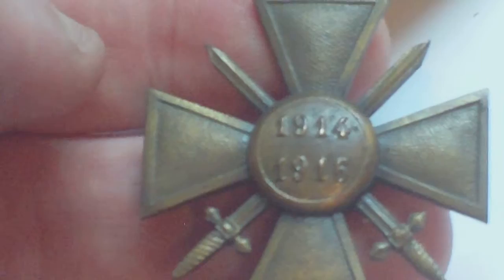Some are dated 1914-1915, some are dated 1914-1916, some are dated 1914-1917, and some are dated 1914-1918. That's something to look out for. The medal is a bronze cross.